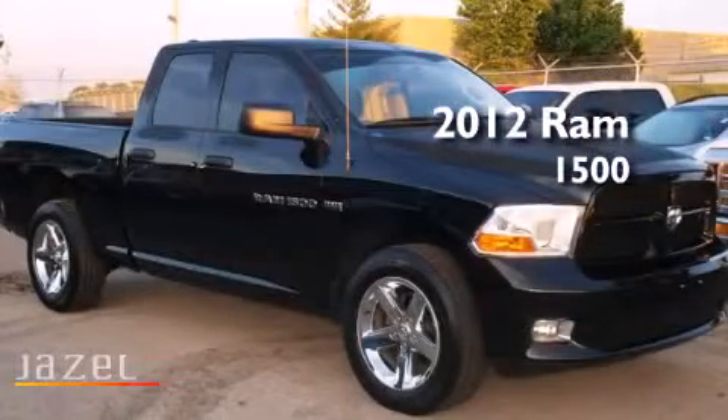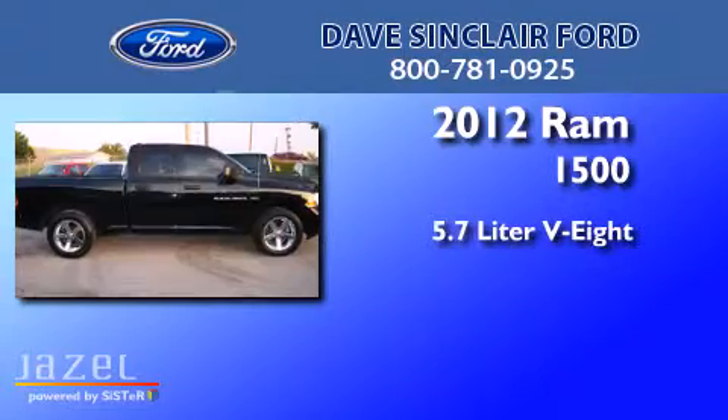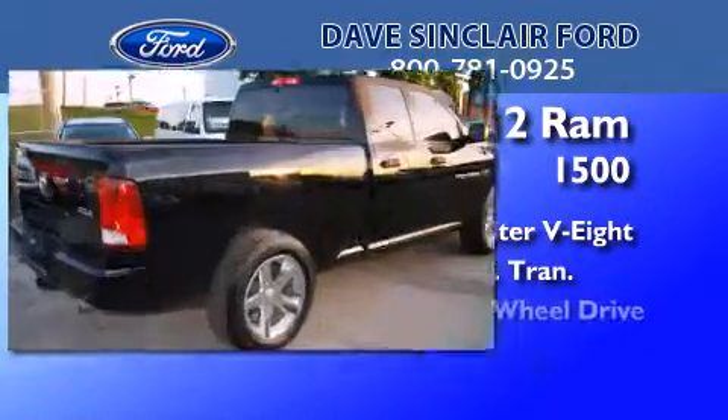This is a 2012 Ram 1500. It has a 5.7 liter 8-cylinder engine, an automatic transmission, and 4-wheel drive.